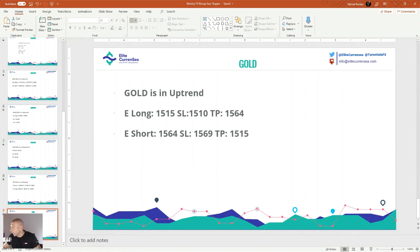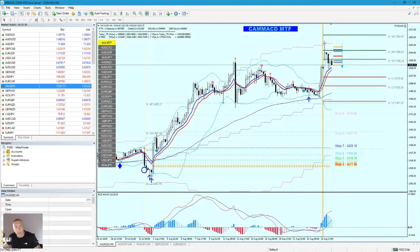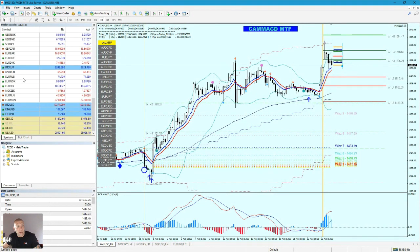Dow Jones 30 — let's take a look. I don't follow that market that much, just from time to time. Here is FTSE and here is USA 30.